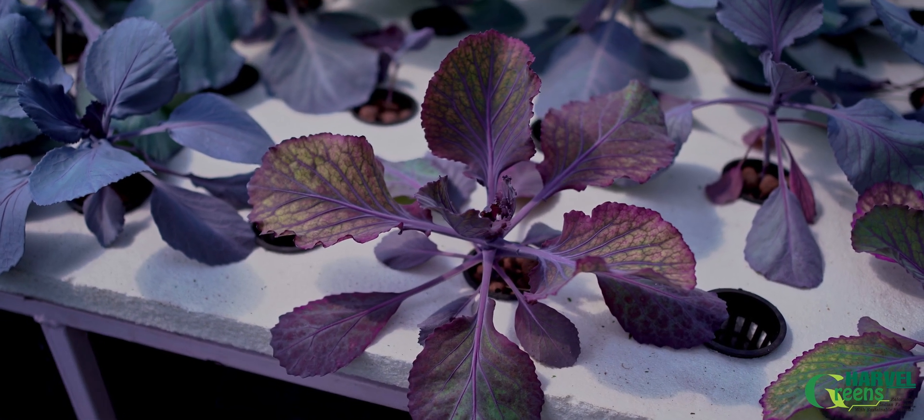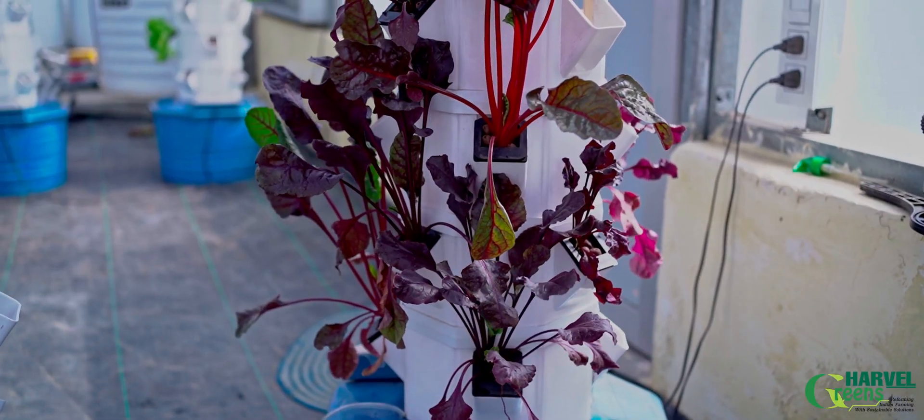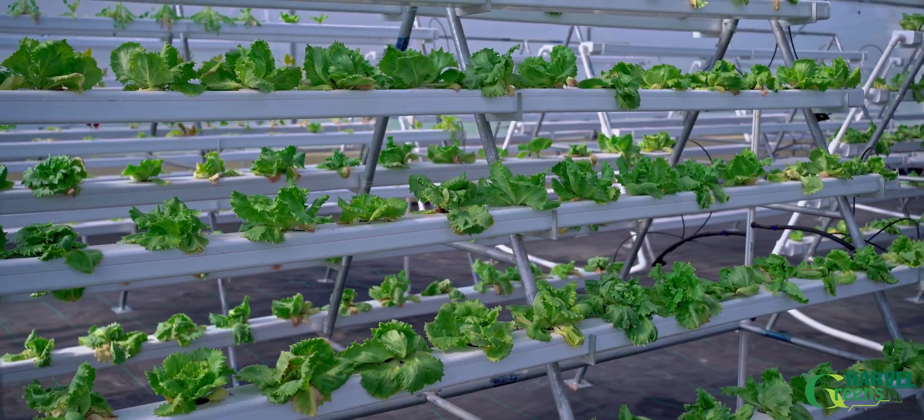So, in hydroponic growing, within a very short time after completing the setup, the grower may enjoy the results. Thank you very much.